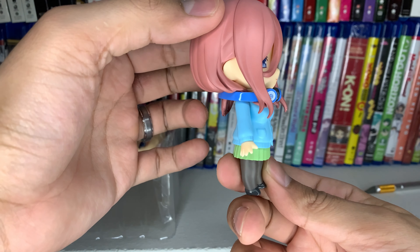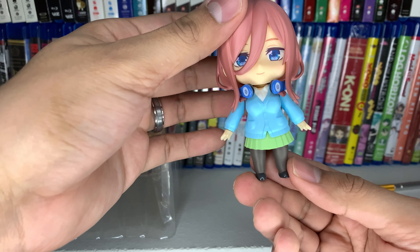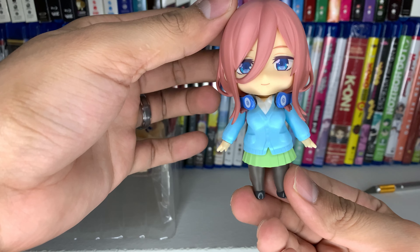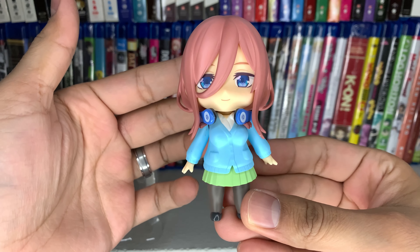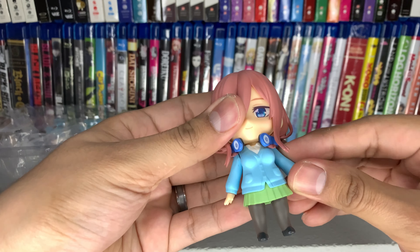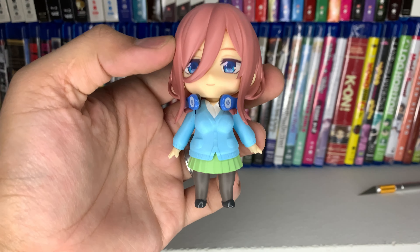There she is out of the box - I think she looks pretty good. I'm thinking about whether I should pick up the rest of the Nakano sisters as they're released and put all of them in front of the manga. I think that would look really cool. I'm glad they released Miku first since she's my favorite. I'm really happy with this purchase - she looks great and will definitely look good displayed in front of the manga. Thanks for watching, I hope you enjoyed this unboxing. I'm planning on getting more figures in the future, so look forward to more figure unboxings. Don't forget to like and subscribe, and I'll see you guys in the next video.